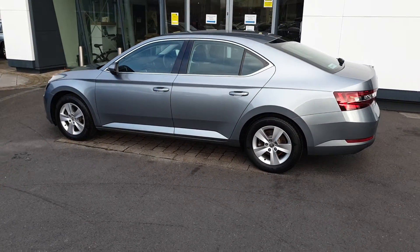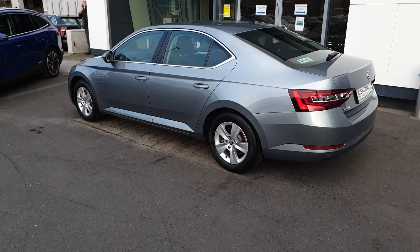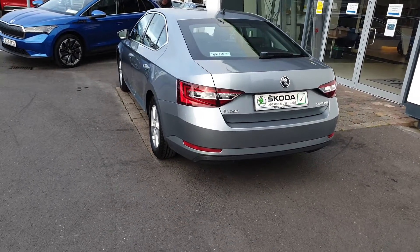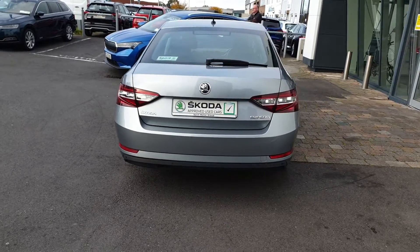The car has some optional extras which include a Columbus sat-nav system with a CD and DVD player, a rear wiper, and a Canton digital sound system. The car will be fully serviced before sale. We offer free nationwide delivery and low interest rate finance.